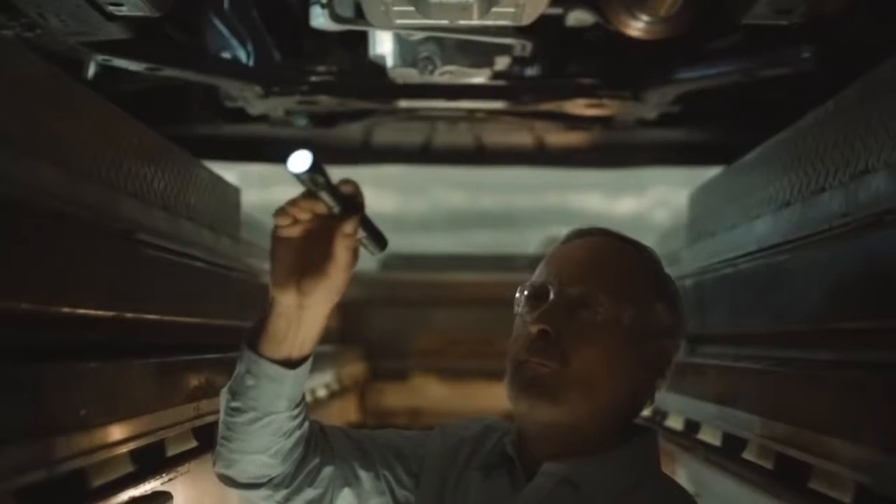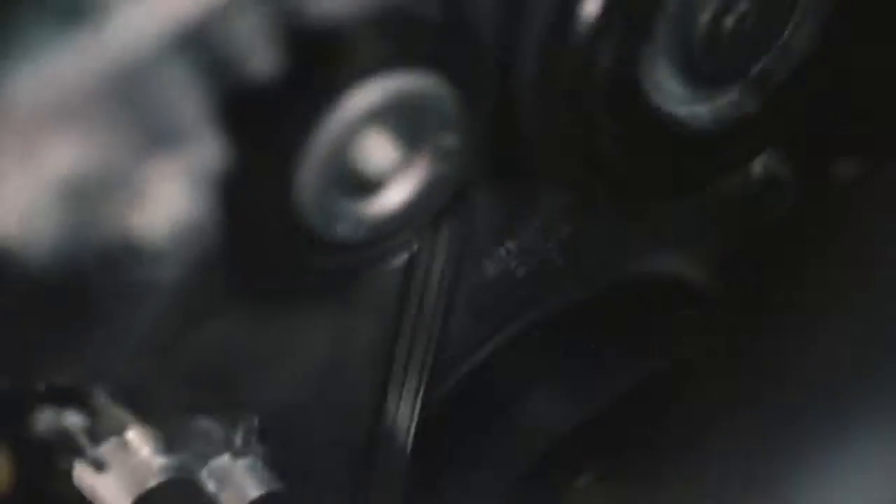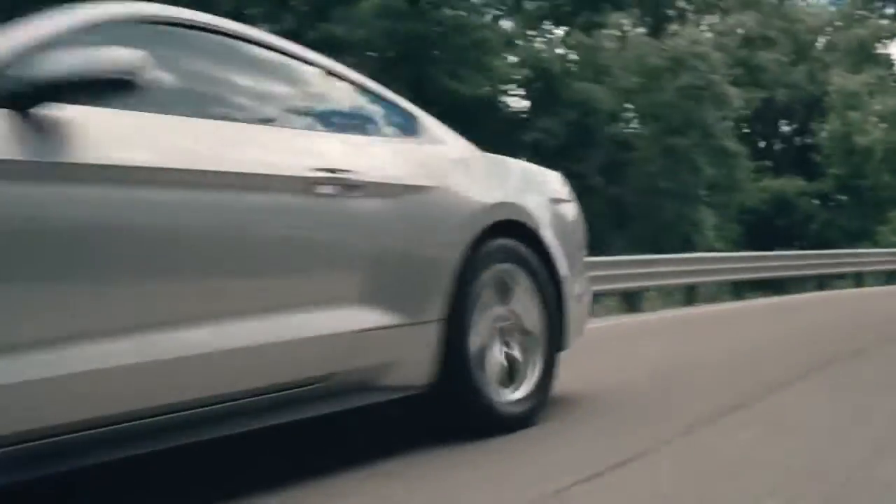We redid the entire suspension system front to back. We've got a double ball joint front suspension now, allowing us to have better steering and handling. Our EcoBoost engine is almost equivalent to the V8 back in 2010.